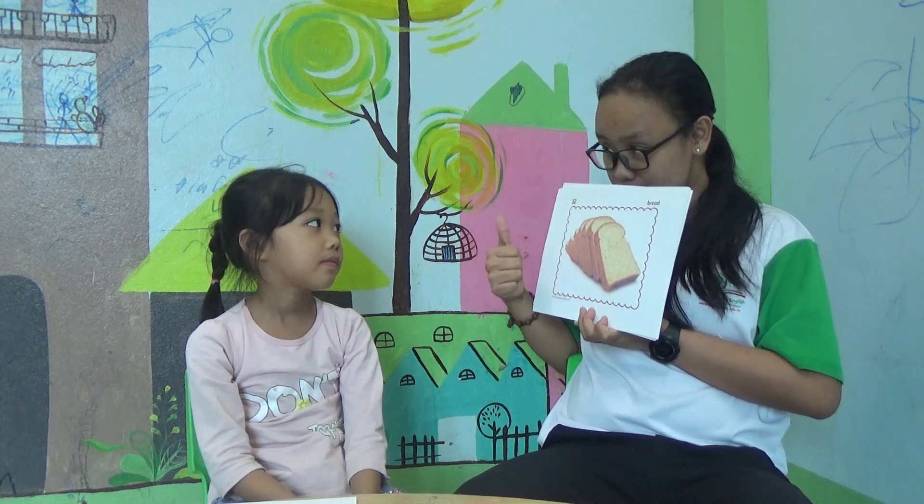Buh, buh. Bread. Do you like bread? Yes or no? Yes, I do. Or no, I don't. No, I don't. Don't. Good. Okay.